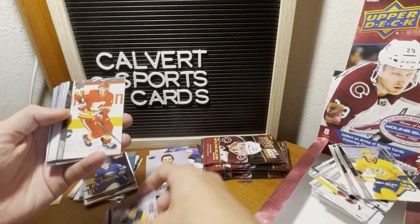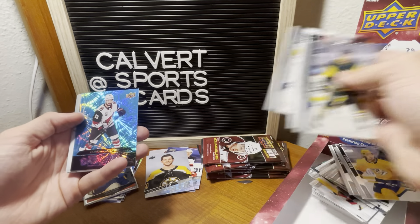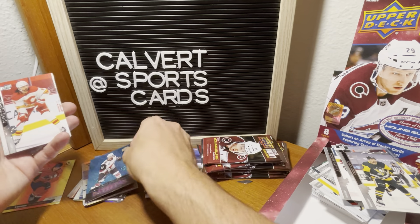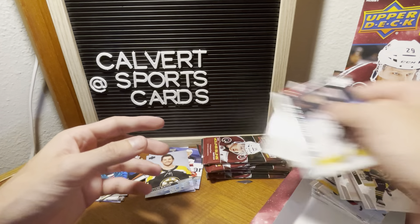We got a Dazzler — Murray. We got a Dazzler of Connor Garland. Not quite who you're looking for, but a Blue Dazzler — very cool. Tanev, Tkachuk, and Nosek.